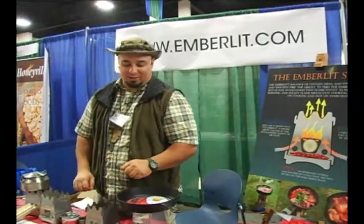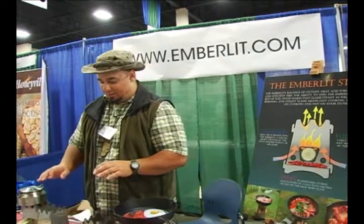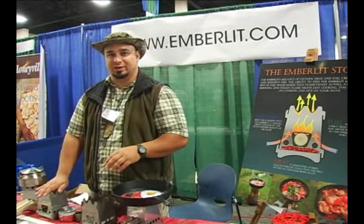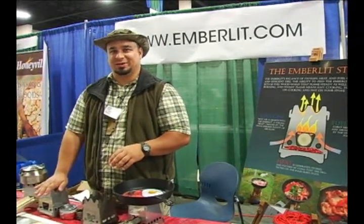If you'd like more information on my stove, please go to emberlit.com — that's www.emberlit.com. It's got more information on my stoves, it has links to more of my YouTube videos, and it's also a place where you can order a stove for yourself. Thank you very much.